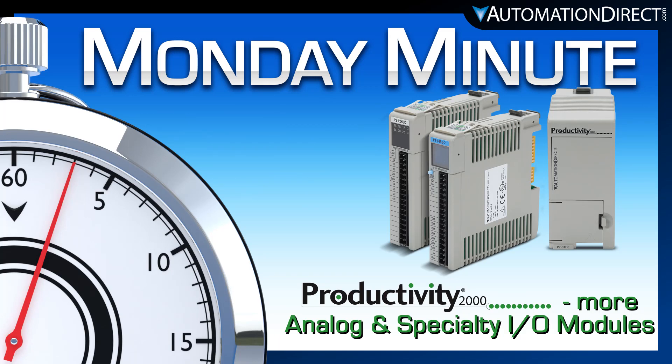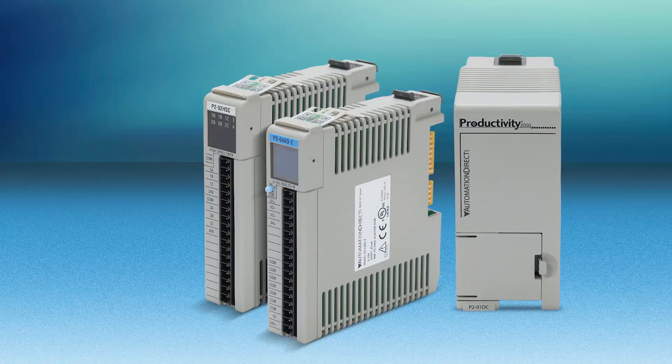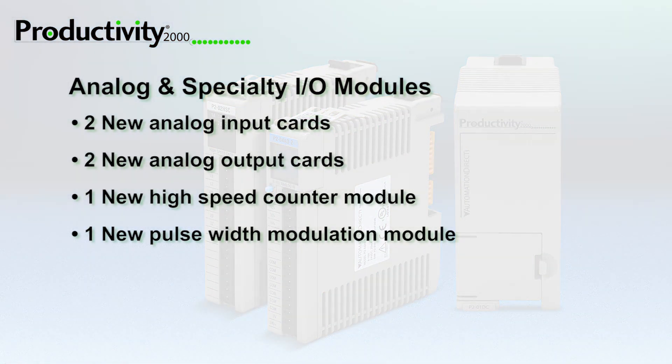Monday Minute at AutomationDirect. AutomationDirect has just launched more PLC products for the Productivity 2000 series of PLCs. There are now more analog and specialty I/O modules available for the Productivity 2000.